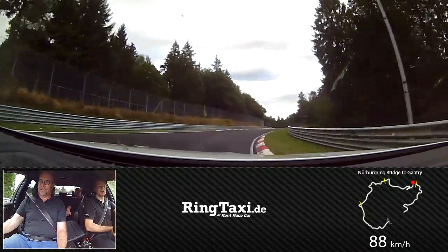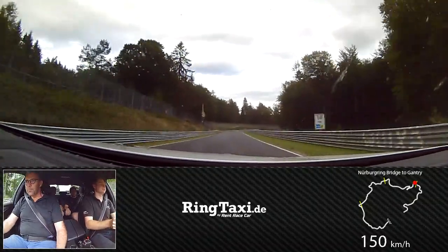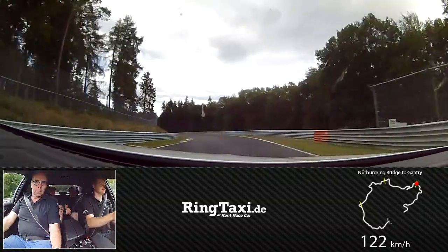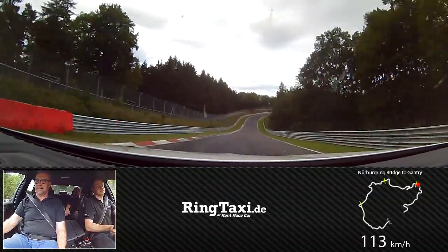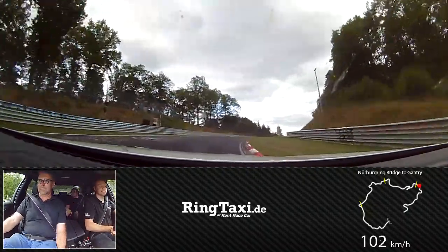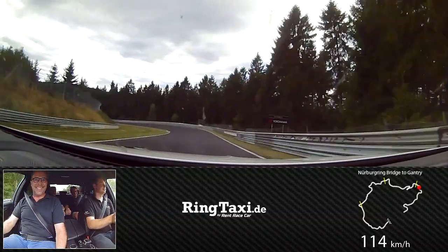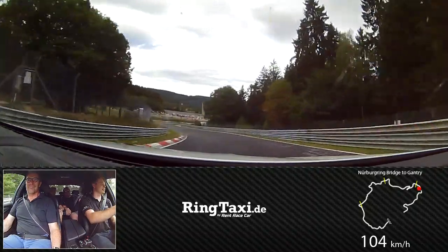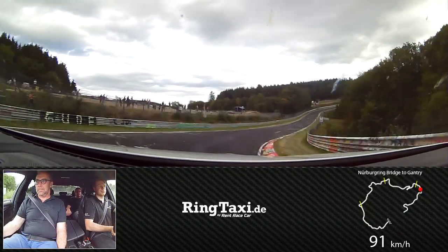So now we are at what is the highest point of the whole track. Now you can really feel the weight of the car, the weight of the driver. This is the biggest spectator arena.